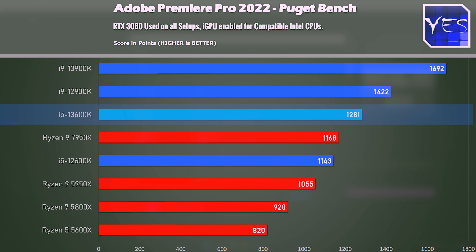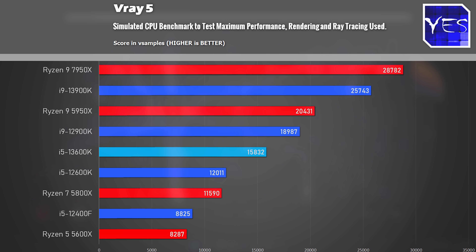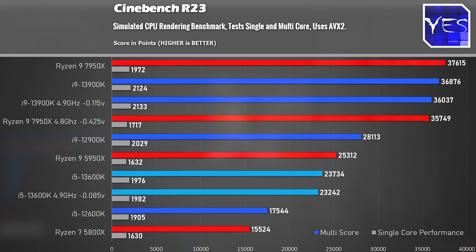In Premiere Pro we saw a similar story — with iGPU enabled, it's coming close to the i9-12900K. In V-Ray, it came in the middle of the pack at 15,832 V-samples. Then in Cinebench R23, it came in at over 23,000 points.